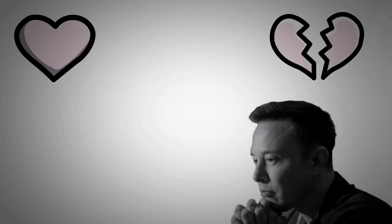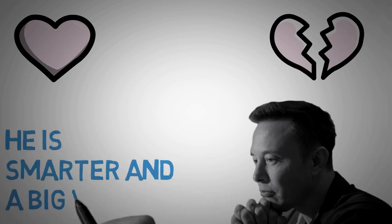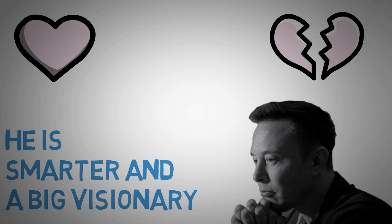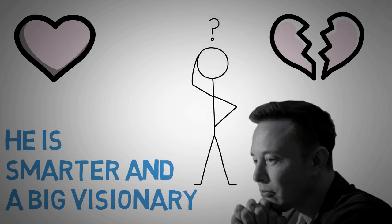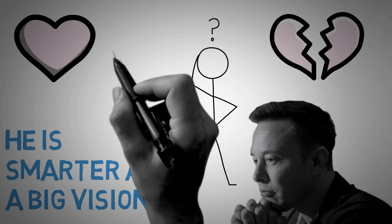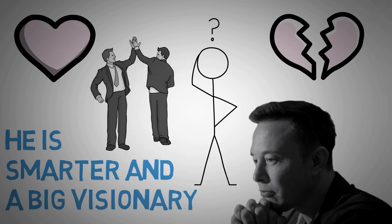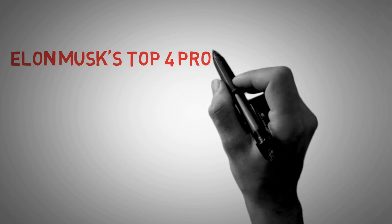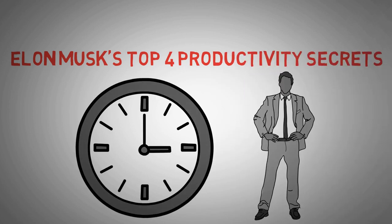Now, love him or hate him, but one thing you can't deny is that Elon Musk is not your average individual. He is smarter, is a big visionary, and has an incredible drive for the future. I believe that you and me can implement some of his productivity secrets into our daily routines. Here are the top 4 productivity secrets that Elon Musk uses, and how you can use them to your advantage.